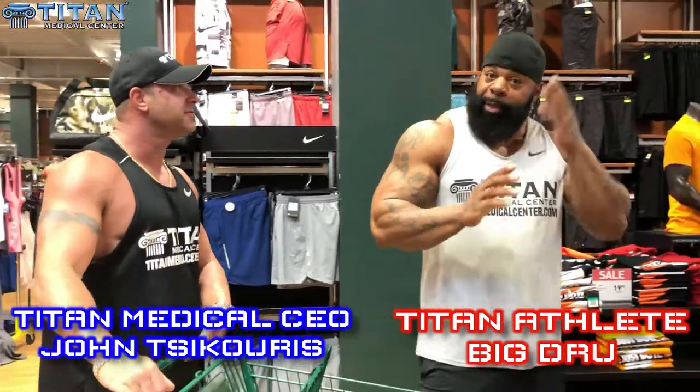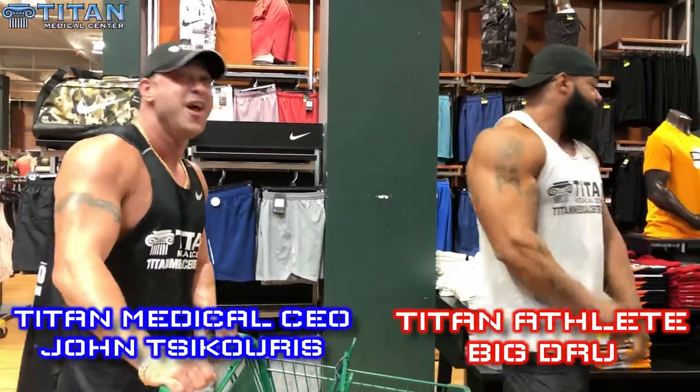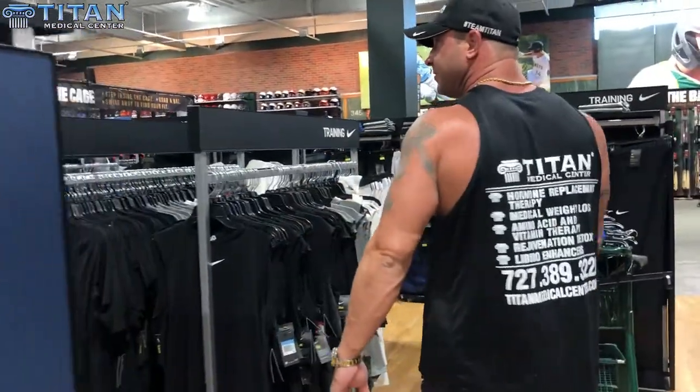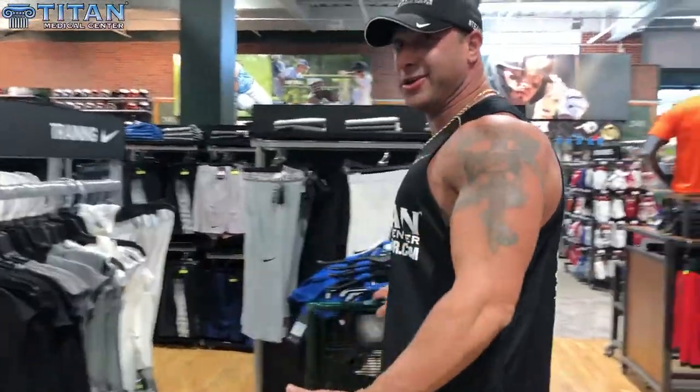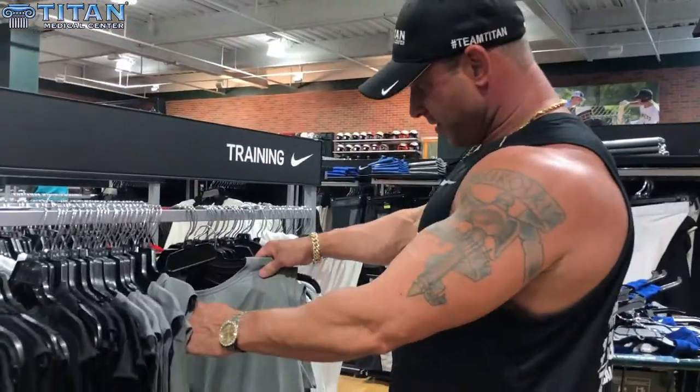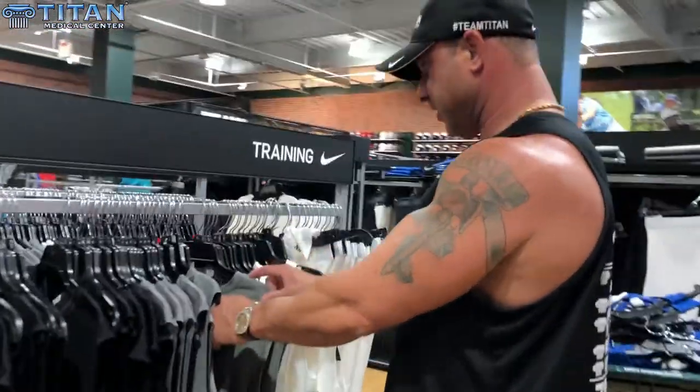Let's get it! I don't know if they got hats for this big head, but we'll see what we can do — we'll custom order those. When it comes to him, you've got to get the biggest thing you can. Two X's, three X's — standard sizes aren't fitting. That's crazy.